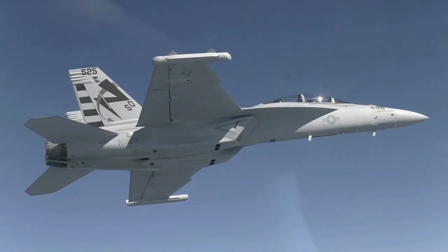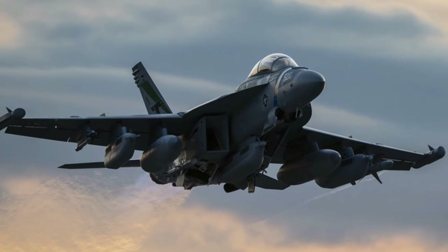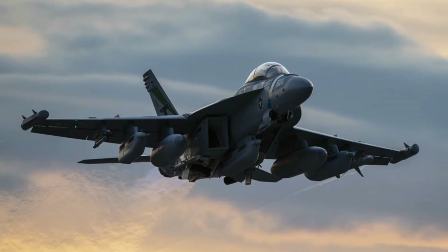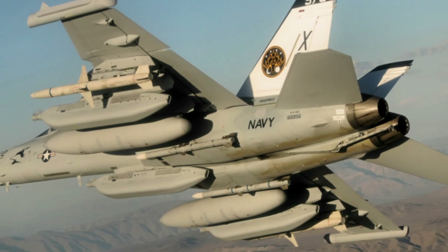The aircraft can climb up to 50,000 feet. The Growler has a total of nine hardpoints — six under the wings and three under the fuselage — which can carry a combined payload of up to 17,750 pounds.